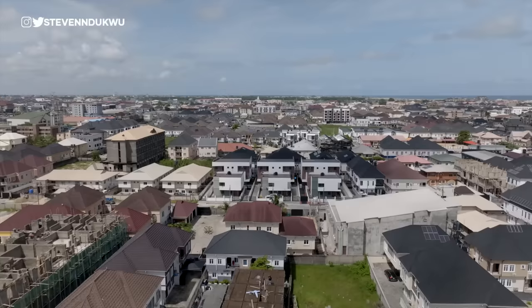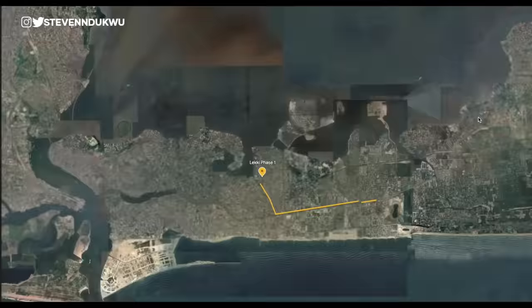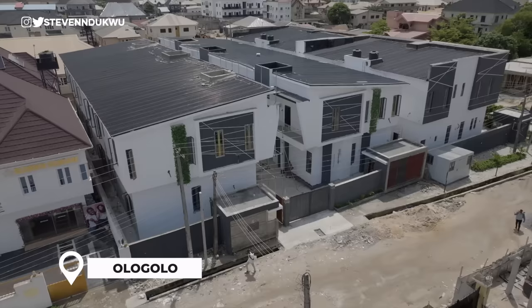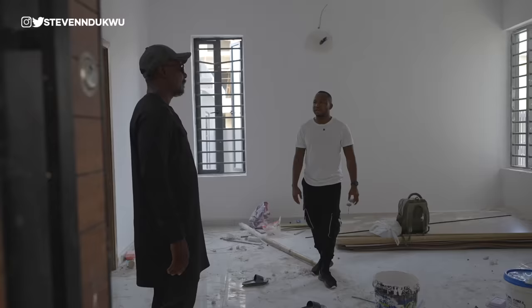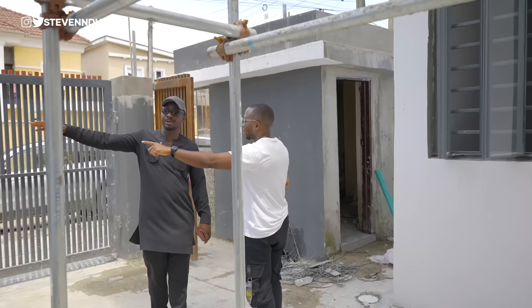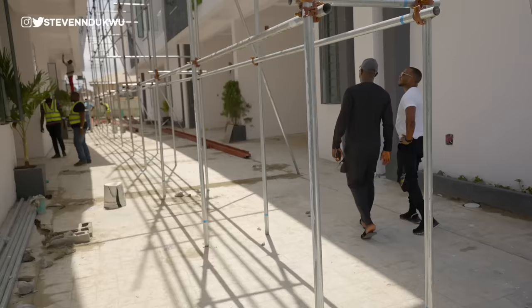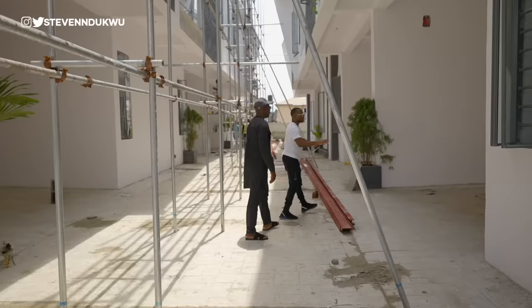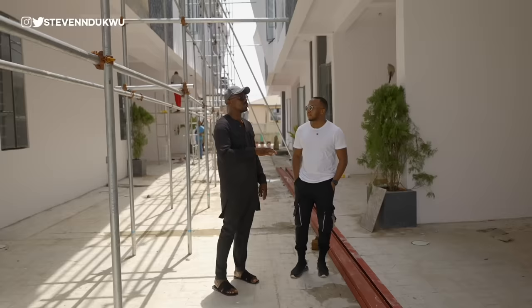The second location is a neighborhood called Ologolo, about 10 minutes from Lekki Phase 1. This is also an up-and-coming neighborhood that homeowners are beginning to consider buying into. We have four-bedroom terraces here, six units in total. It's going to be serviced with light, water, and security. We are at about 95% completion — currently doing lighting fittings, water treatment, and the stanchion. Each unit is entitled to two car spaces in the garage.